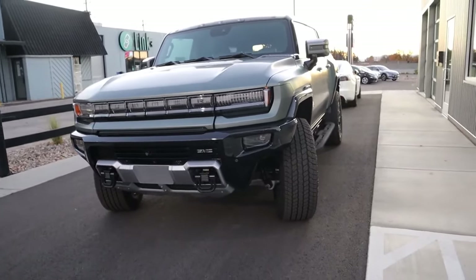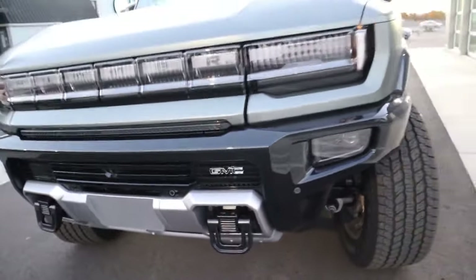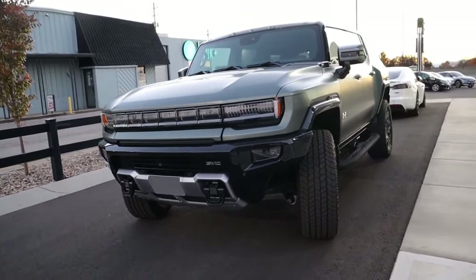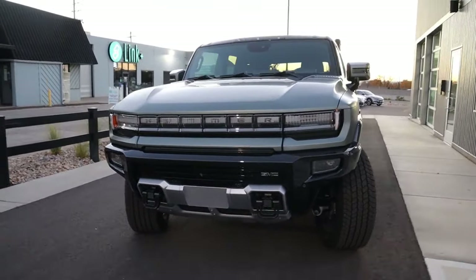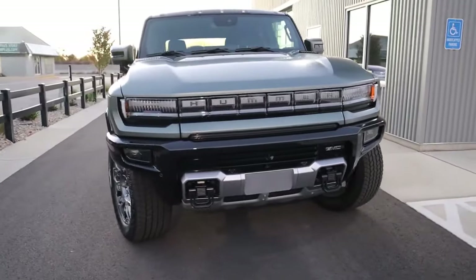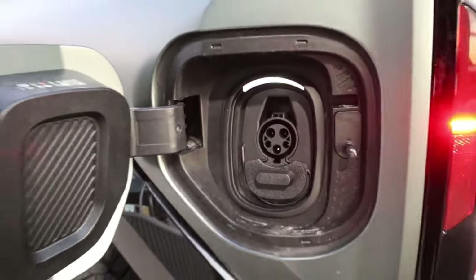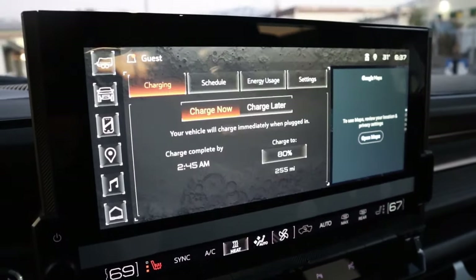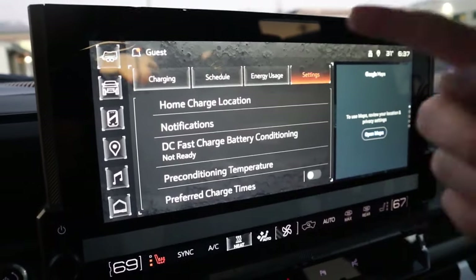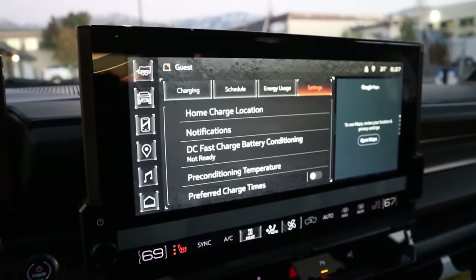The SUV uses a 170 kWh battery pack — slightly smaller than the pickup truck's 200+ kWh — giving it 314 miles of electric range. It runs on 800-volt architecture for DC fast charging, making it quicker to charge than many 400-volt systems. The SUV also supports power off-boarding, so you can charge devices, your home, or even another electric vehicle from the battery. An energy app in the infotainment lets you schedule charging and set home charging locations, while built-in Google Maps shows charge levels along your route.